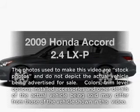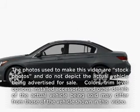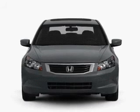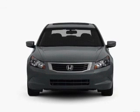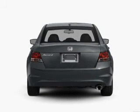Imagine yourself in this 2009 Honda Accord. Everything you need under one roof with this great vehicle, with an efficient four-cylinder engine that responds smoothly to its five-speed automatic transmission.